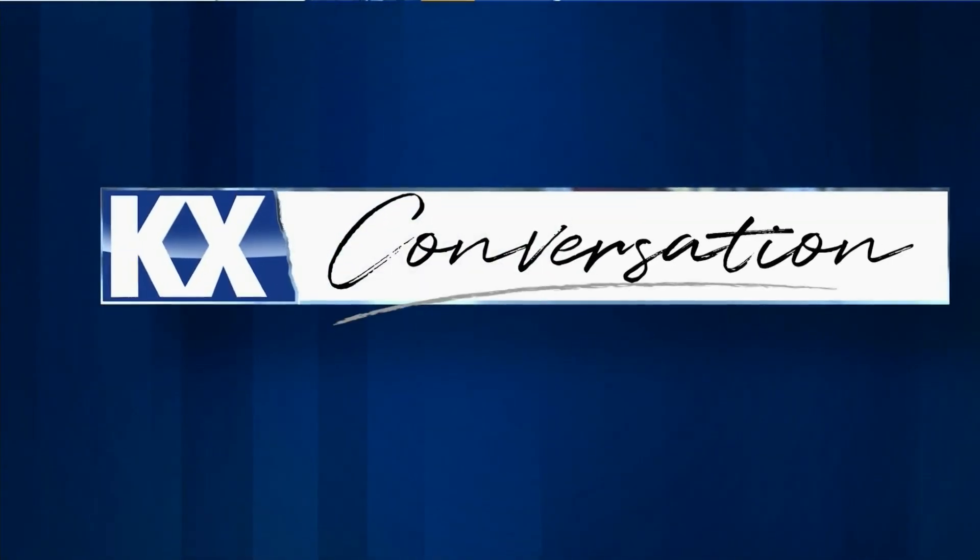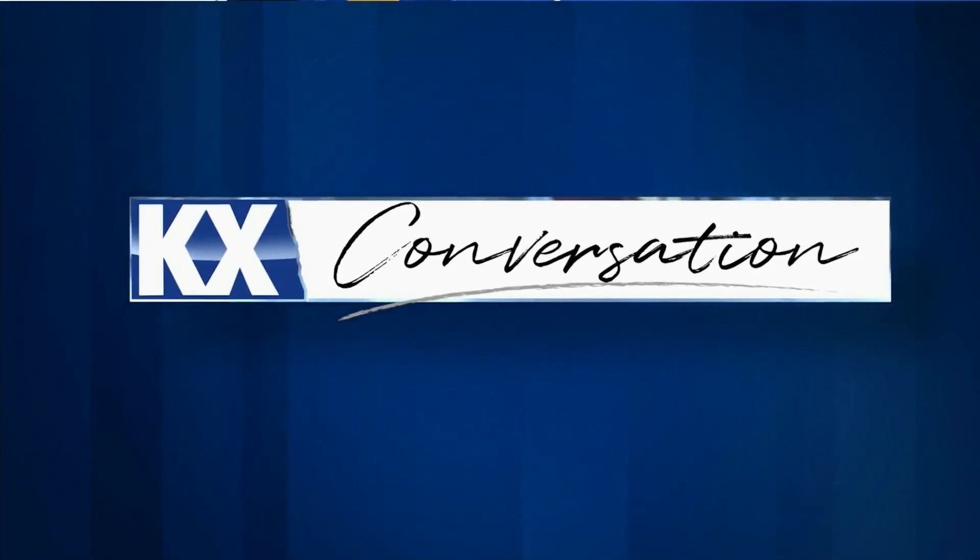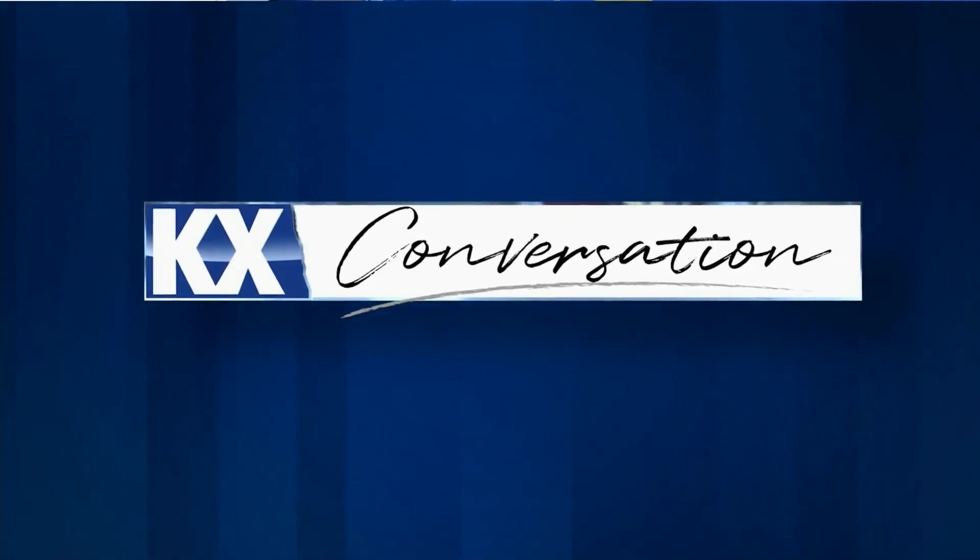In tonight's KX Conversation, we're talking all things caves. We're learning about cave systems that can be found right here in our state. Ed Murphy from the North Dakota Geological Survey joins us now. Thanks for being here. Good to be here.